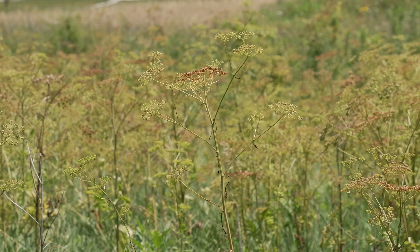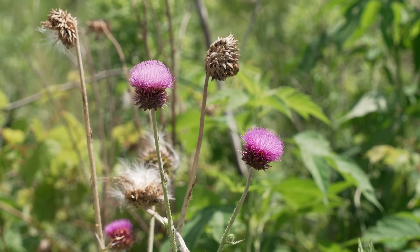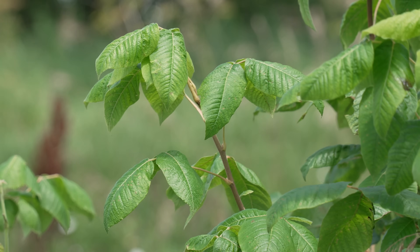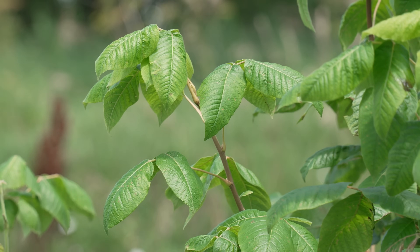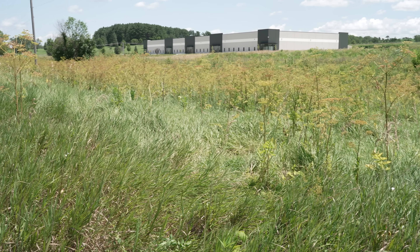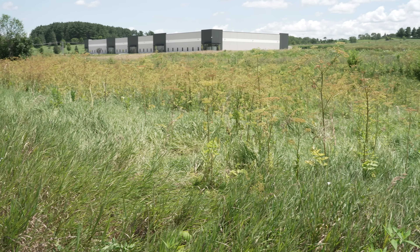Once you're able to identify it, you have the ability to avoid coming in contact with it. Or if you do come in contact with it inadvertently and recognize it after the fact, you'll know to clean off your arm and your skin as soon as possible when you leave the area.